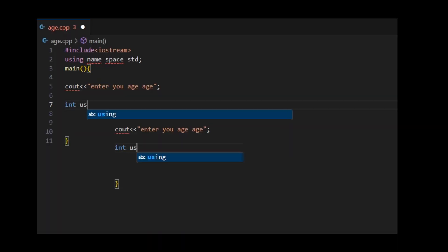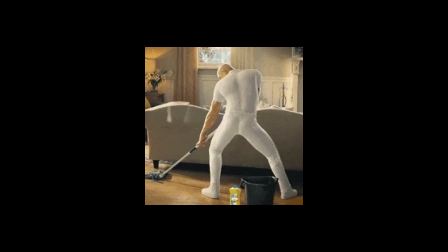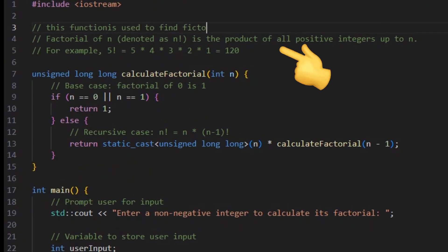Start by using descriptive variable names — 'user_age' is far better than just 'a'. Next, keep your functions focused: one function, one task. And remember, comments are there to explain why, not what. Use them wisely.